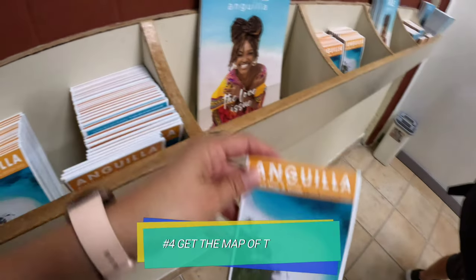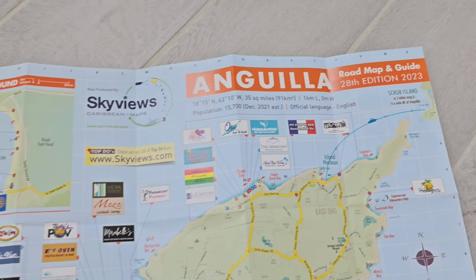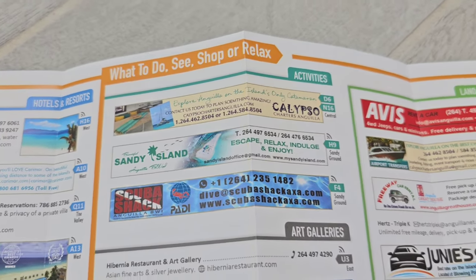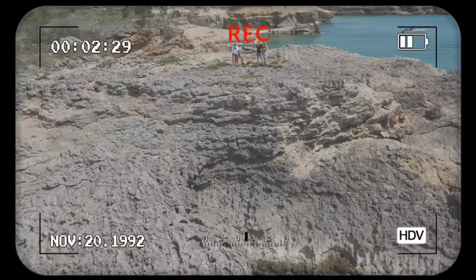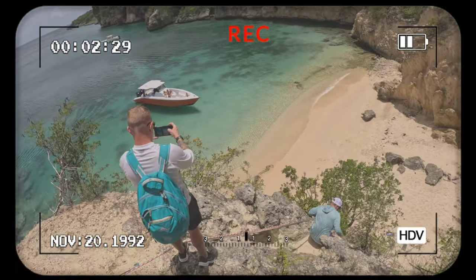Don't forget to grab one of these little pamphlets — it's a map of the entire island, which is only 35 square miles in total. The map gives you insight on some of the most well-known hotels, attractions, restaurants, and shops on the island. And speaking of that, have you seen our other video about all the other locations we explored on the island? I'll drop that video down below in the description box.